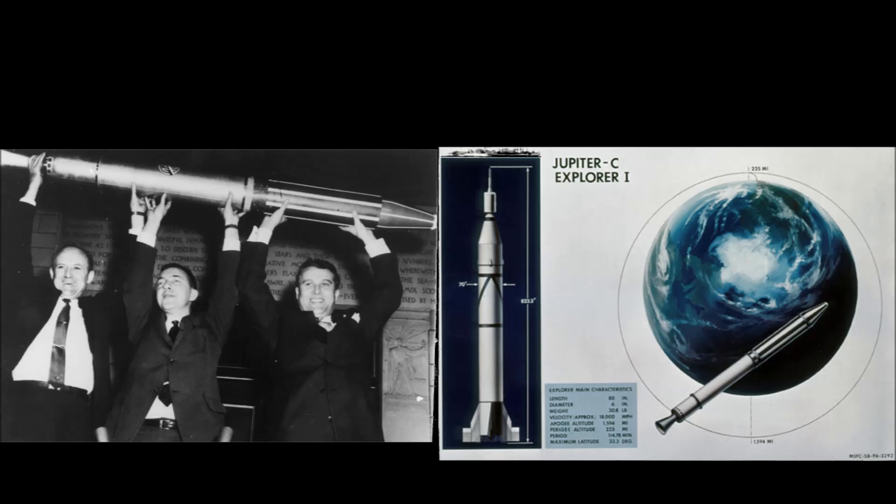To the right of them you'll see a picture of the Juno-1 rocket itself and also a picture of the rough orbit of the satellite, which had a perigee of 357 kilometers and an apogee of 2,562 kilometers.